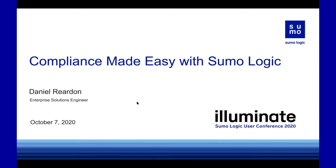Welcome. My name is Daniel Reardon. I'm an enterprise solutions engineer for Sumo Logic, supporting the New York metro area. I'm sitting in the Philadelphia area today. Thank you for joining my session.